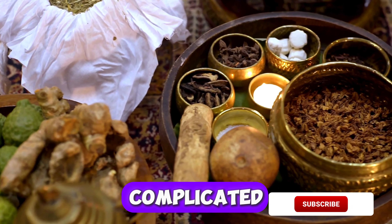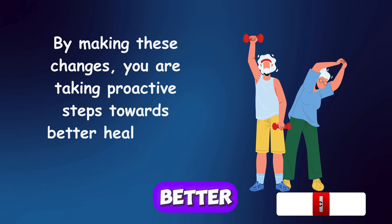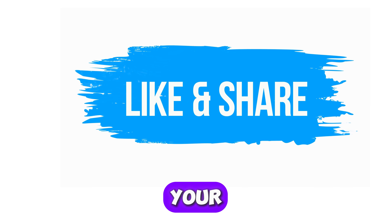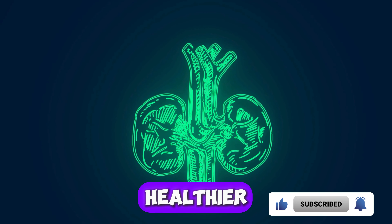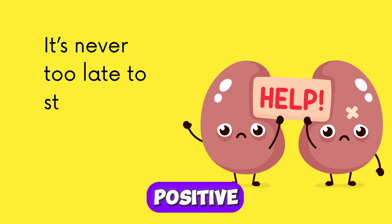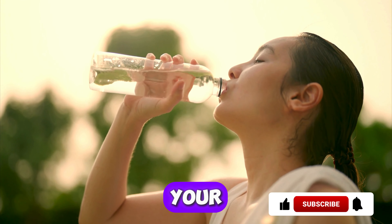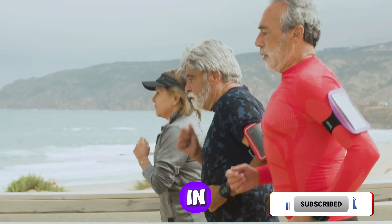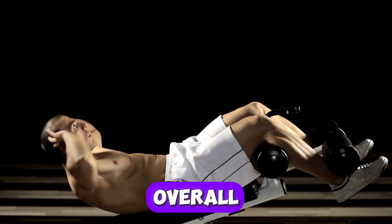Maintaining kidney health doesn't have to be complicated. These simple daily habits can protect your kidneys and help manage proteinuria. By making these changes, you're taking proactive steps towards better health. If you're finding this information valuable, please give this video a thumbs up and share it with your friends and family. Each habit we've discussed today is a building block for healthier kidneys. Combining these practices can significantly improve your kidney function and overall well-being. It's never too late to start making positive changes. Your health is in your hands — by incorporating these habits into your daily routine, you're not just managing kidney health and proteinuria, but also enhancing your overall quality of life.